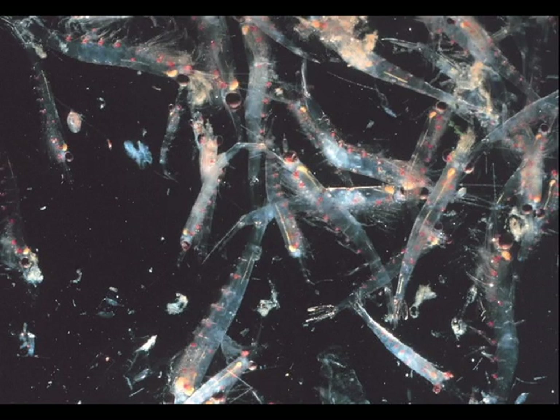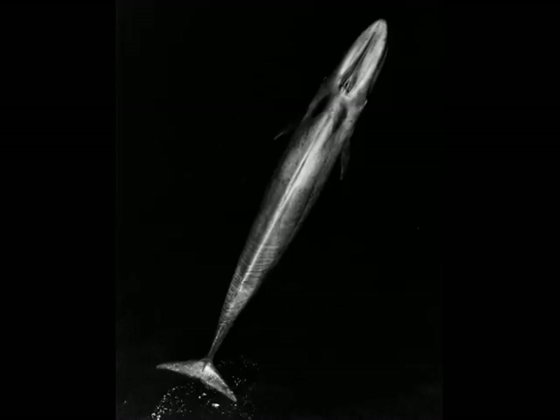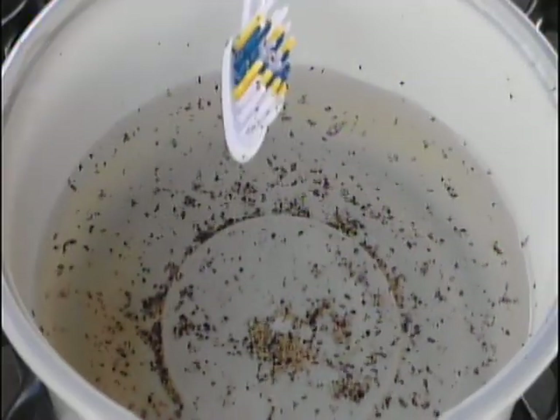Copepods, or microscopic crustaceans, are the most abundant of the zooplankton. Krill, like many zooplankton, wait deep in the dark layer of water during the day where they sleep. When the sun goes down, they come to the surface layers of water and begin to feast upon phytoplankton. Blue whales are able to feast upon krill because they use baleen — thin plates that hang from the roof of their mouth — which filter water and trap krill, just like the toothbrush filters water and traps pepper.